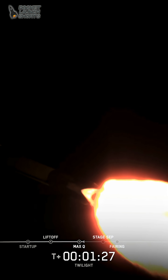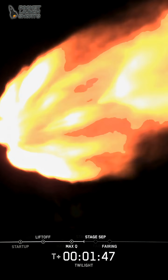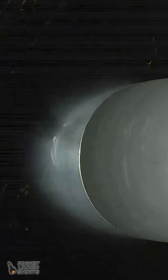SCS-1 and the boost back burn. MVAC chill. Main engine work, SCS-1. Engine cut off. Stage separation confirmed.